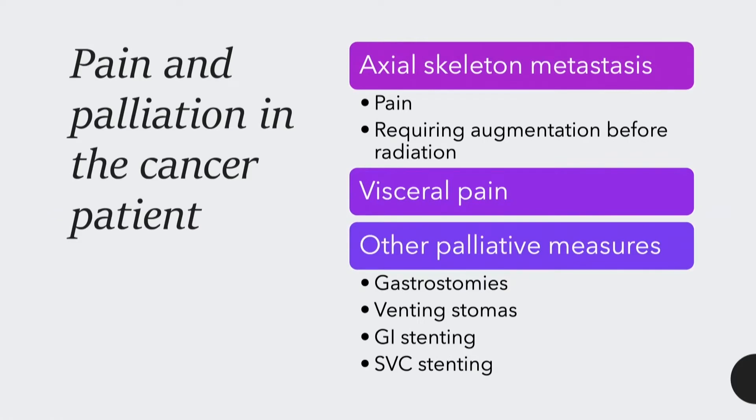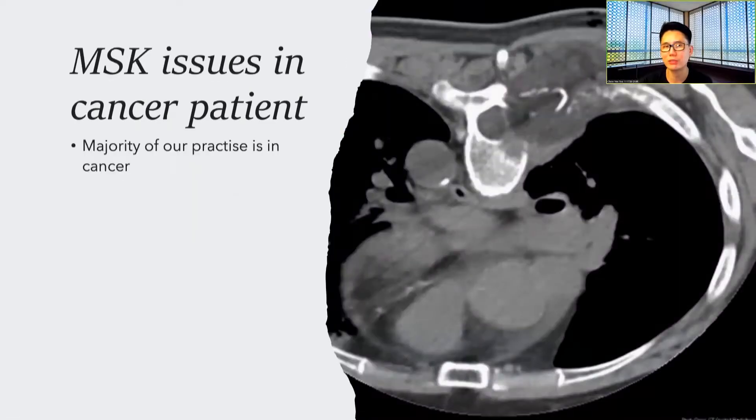For pain and palliation in cancer patients, we're looking at axial skeleton metastases. We treat a lot of pain. Sometimes we treat patients who require augmentation before radiation. We treat various visceral pain as well, and other palliative measures — for example, gastrostomies, venting stomas, GI stenting, and SVC stenting. All of this is well within the repertoire of the interventional radiologist.